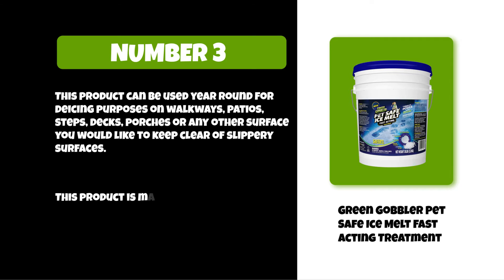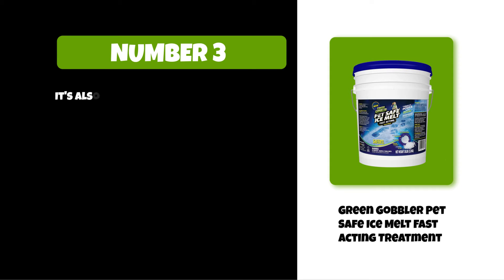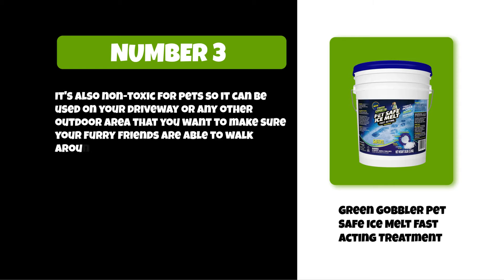This product is made with 100% natural ingredients including organic coconut oil, which melts snow and ice in seconds. It's also non-toxic for pets, so it can be used on your driveway or any other outdoor area to make sure your furry friends are able to walk around safely.